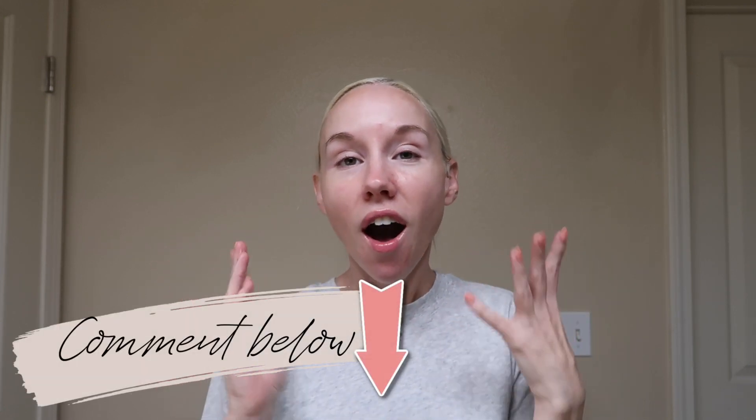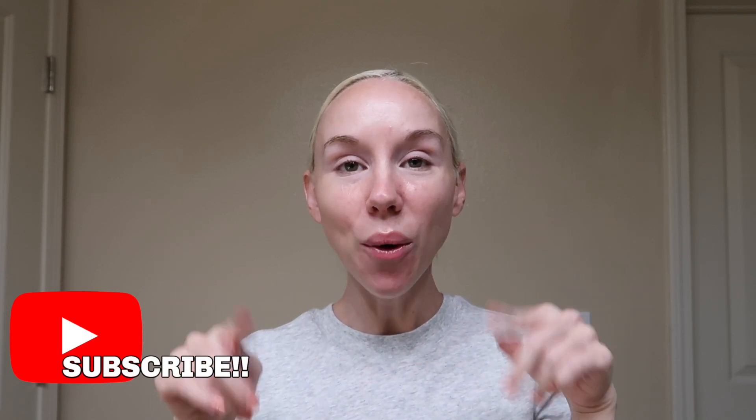That is my skincare routine! I wanted to make this video because a few of you had requested it. Let me know in the comments if you'd like to see a morning skincare routine, since I use different products and steps in the morning. Commenting and liking really helps my channel, so please do that if you can, and subscribe if you're new. I post new videos every Tuesday at 9 a.m. Florida time. Follow me on Instagram @thebailey — see you in my next video!